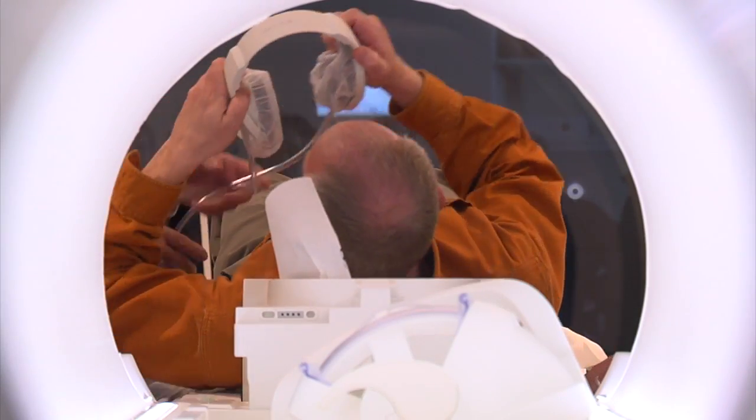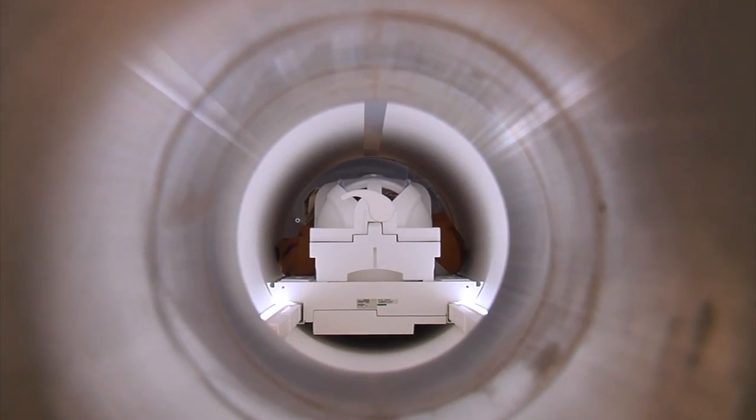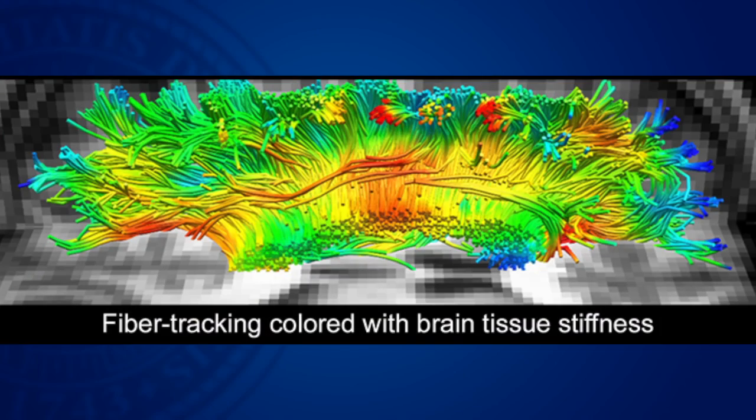I'm an MRI physicist, and my research is in developing new methods for performing MRI, particularly of the brain. The hardware that has been developed and put into the scanner — we're trying to tweak as much of it, turn those knobs, trying to go to higher resolution so that we can see things that we've never seen before.